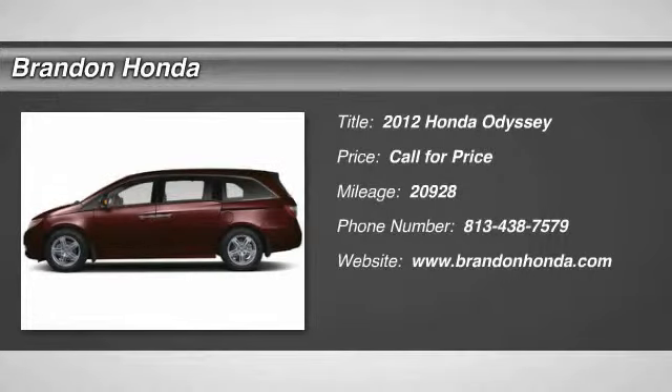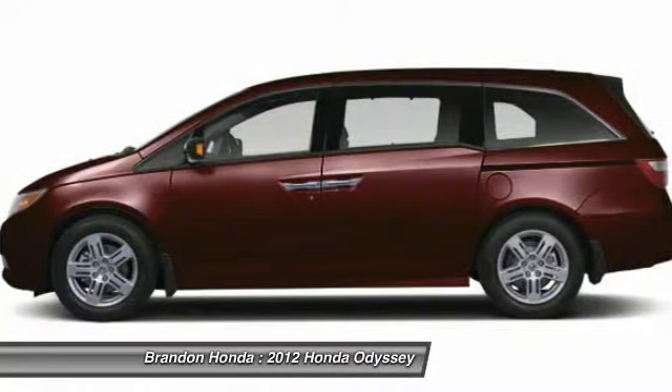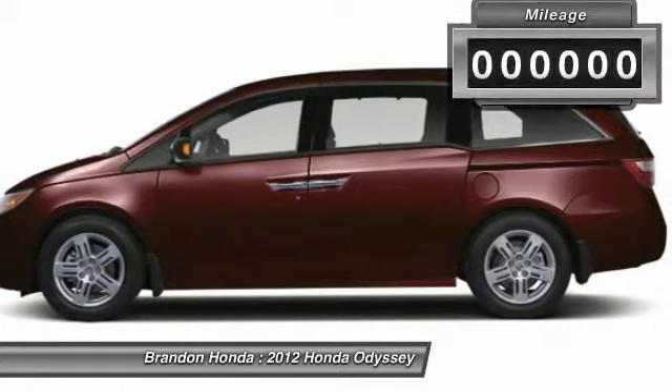The 2012 Honda Odyssey. The Honda Odyssey is a showcase of distinguished style, captivating technology, and advanced safety features. A must for all families.